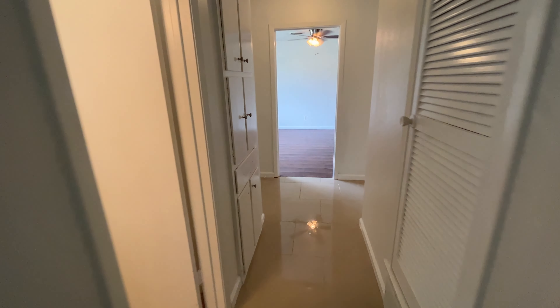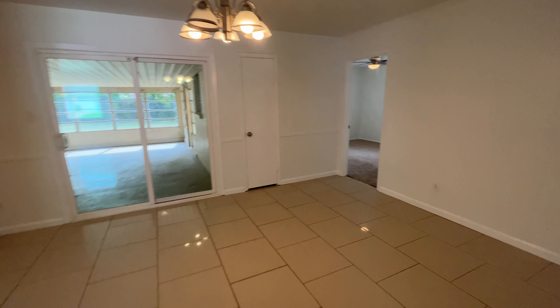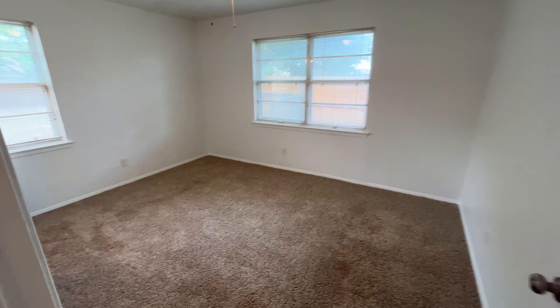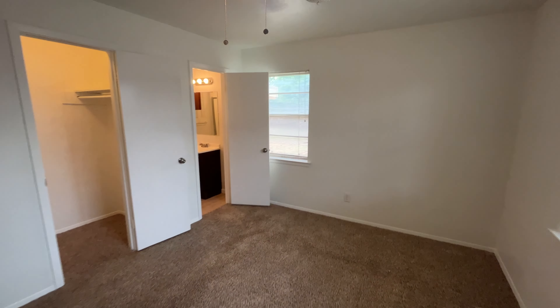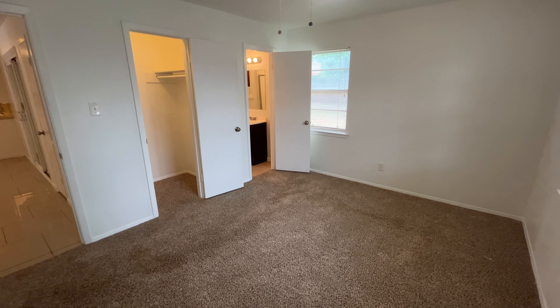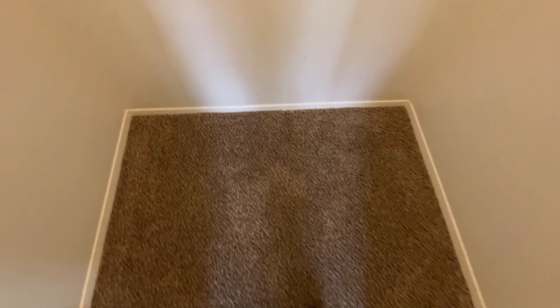We're going to go check out the master — love the master, nice and spacious, kind of hidden over here on this side of the house. You can see it's a much bigger room, more open. We have our closet and bathroom doors there. The closet is a walk-in closet — very good space in here, lots of room.